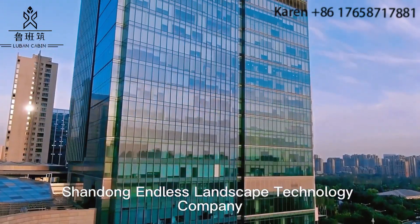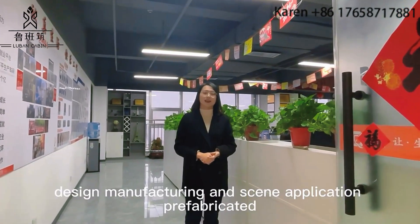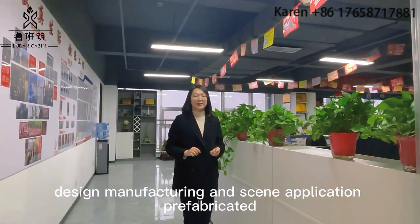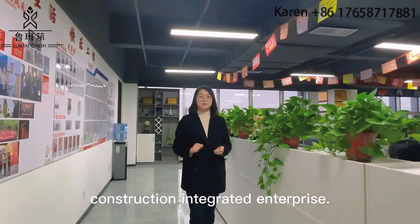Shandong Enlis landscape technology company — an integrated enterprise covering R&D design, manufacturing, and prefabricated construction application.